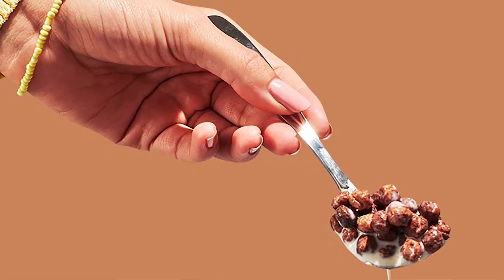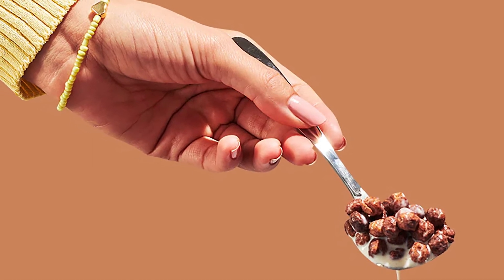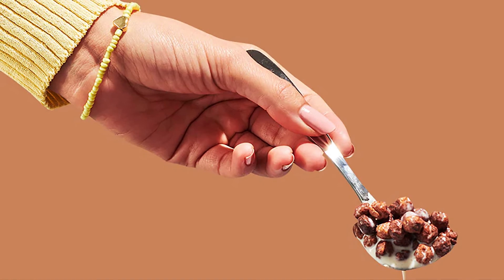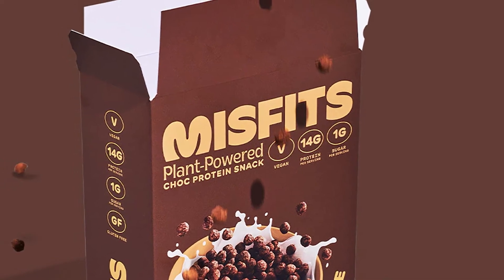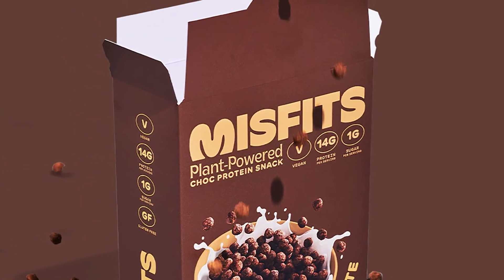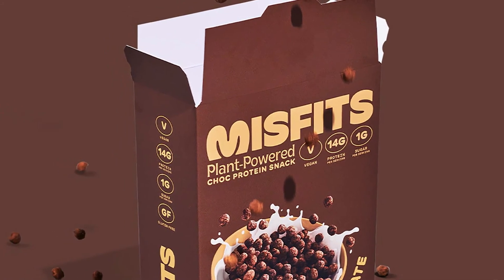Misfits protein cereal is available straight from its online store with several purchase options to choose from. The boxes weigh in at 280 grams each, which is enough to provide seven of those 40-gram servings. There's a bundle with a box of each flavor at 17 euros, or three boxes at 25 euros, and you get to choose whether those three are all one flavor or two of one and one of the other.